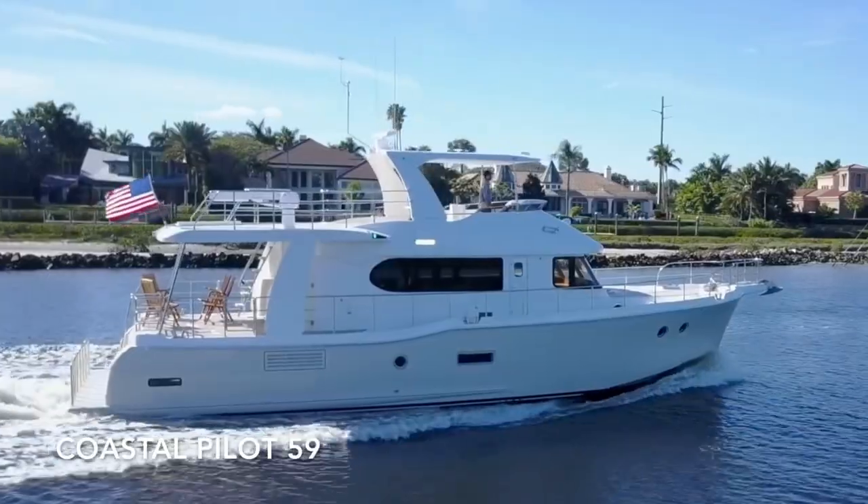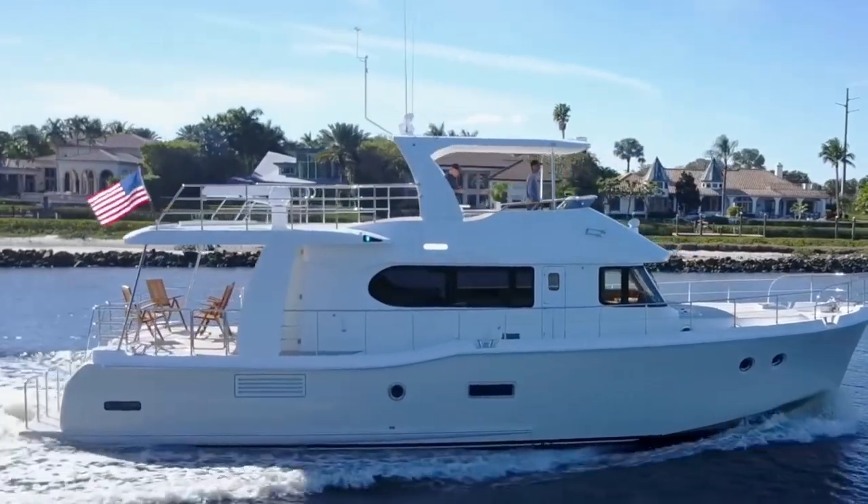Except — Nordhaven must have heard people's requests. Around 2017, they introduced the Nordhaven Coastal Pilot 59, which is their intro into semi-displacement hulls versus full displacement hulls. You can get it in the three-stateroom configuration, and it has the right draft. Most Nordhavens are single engine with a wing engine, so let's check it out.